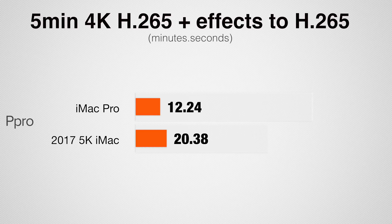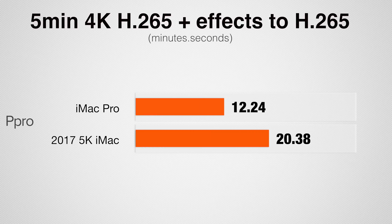If you're exporting to H.265, which you'd likely do if you're editing H.265 footage, we see almost 70% faster speeds with the iMac Pro.